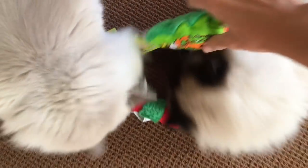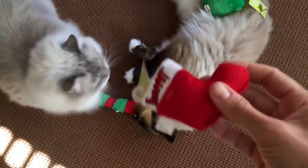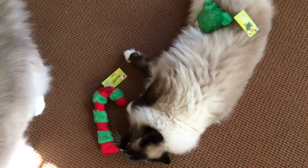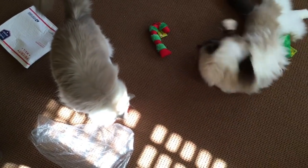Bub is... so this is the Christmas tree, this is the stocking — the stocking is really small, so more something like they can bat around. And then the candy cane is the biggest one, and that's the one that they can basically bunny kick, like they do with the banana.